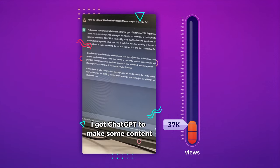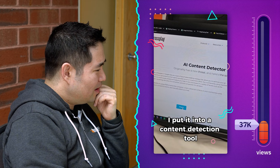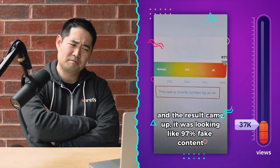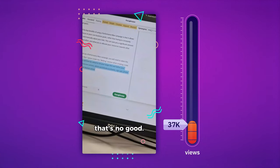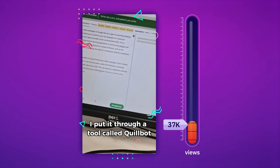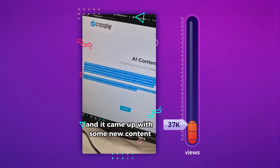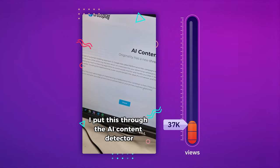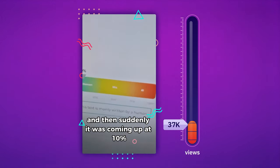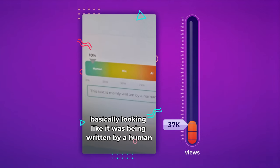Here's how. I got ChatGPT to make some content. I put it into a content detection tool and the result came up as 97% fake content written by AI. So on the suggestion, I put it through a tool called Quillbot, which is a paraphrasing tool, and it came up with some new content. I put this through the AI content detector.